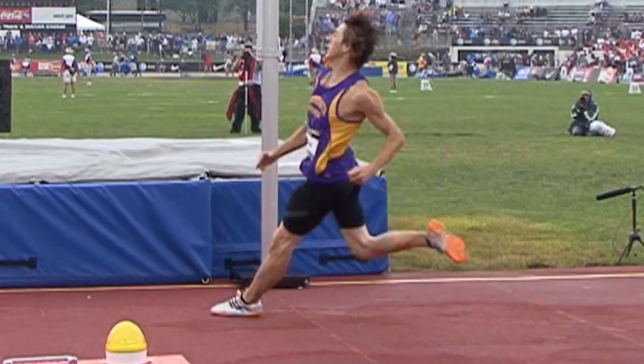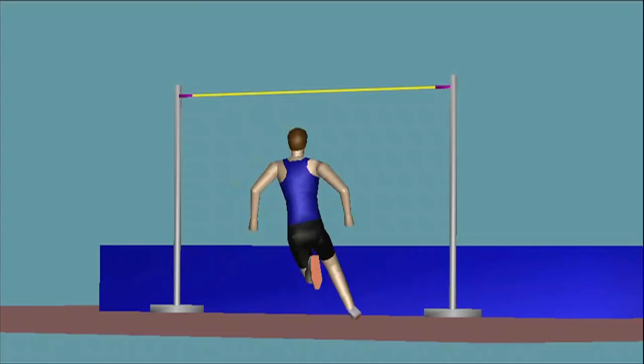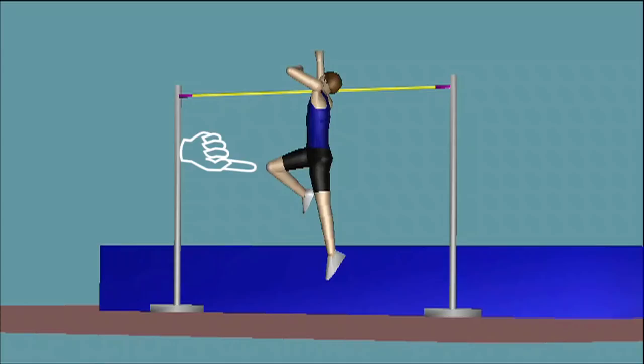The other limbs help out too. Your muscles are throwing your arms up, and your muscles are throwing your lead leg up. And by action and reaction, the arms and the lead leg are pushing downward against your trunk. That compresses your takeoff leg harder against the ground so you can make a bigger force.